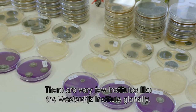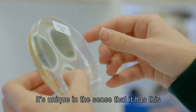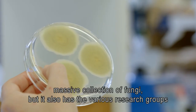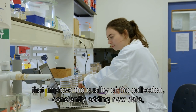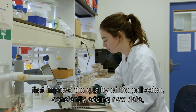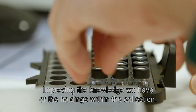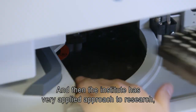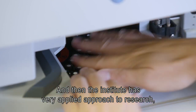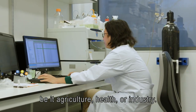There are very few institutes like the Westerdijk Institute globally. It's unique in the sense that it has this massive collection of fungi, but it also has various research groups that improve the quality of the collection, constantly adding new data and improving the knowledge of the holdings. The institute also has a very applied approach to research, be it agriculture, health, or industry.